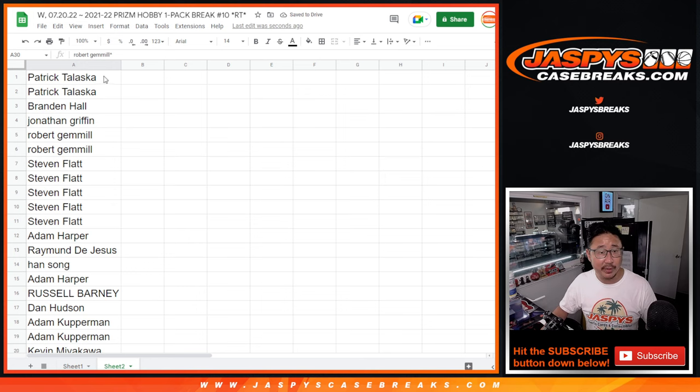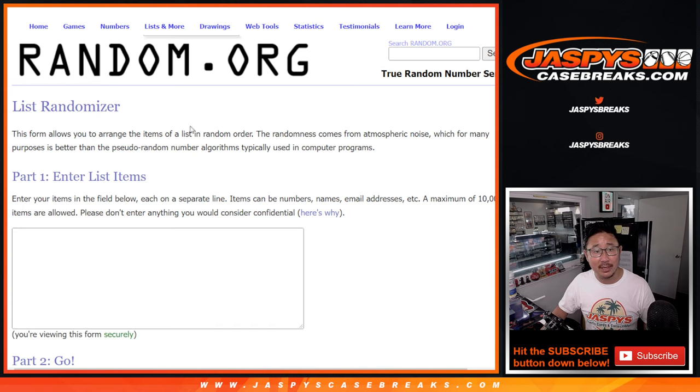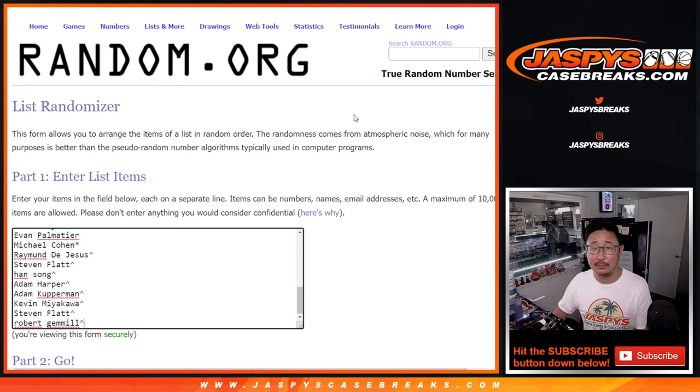Don't worry, everyone else — you're still involved in the main part, the random number block giveaway. First, we're going to make you sweat it out a little bit. We're going to do the break itself. It's a hobby pack, so there could be something interesting here. Let's roll it, randomize it — four and a two, six times for names and teams.